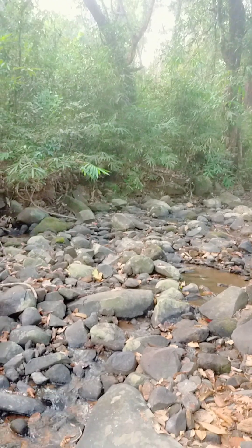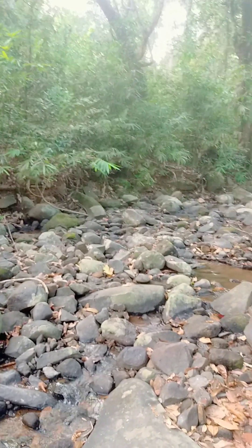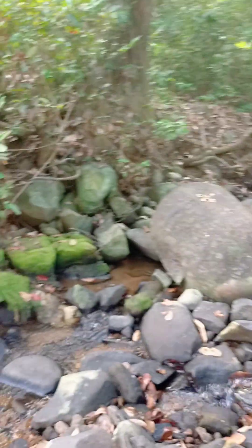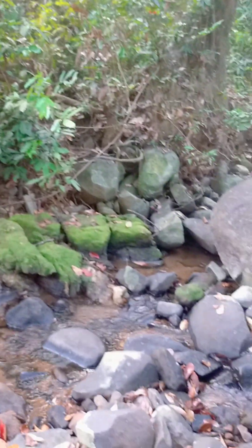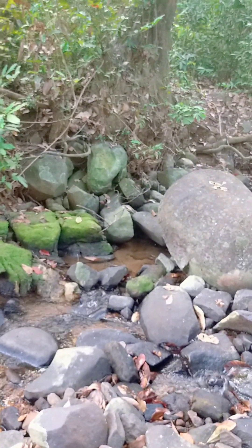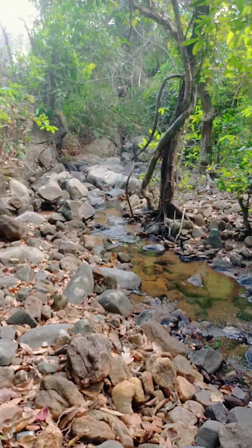Still flowing after the rainy season is over — about four months have passed after the monsoon, and it's still flowing, still carrying a lot of water. The stream flow is not that powerful, but it's still doing its job.